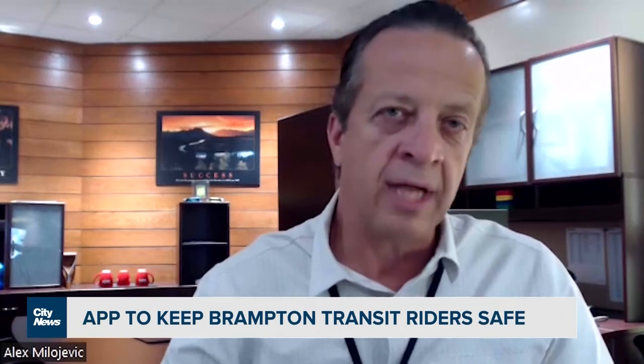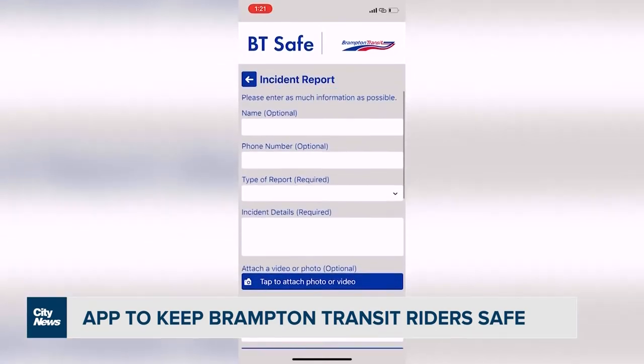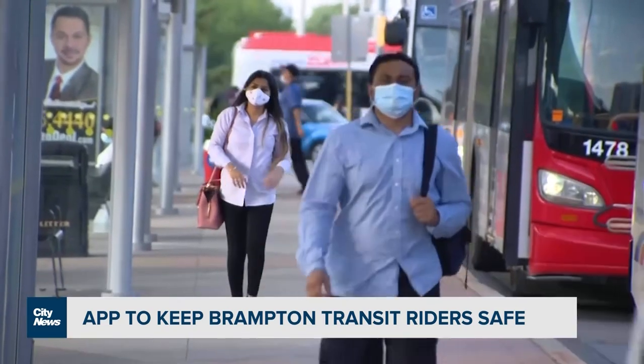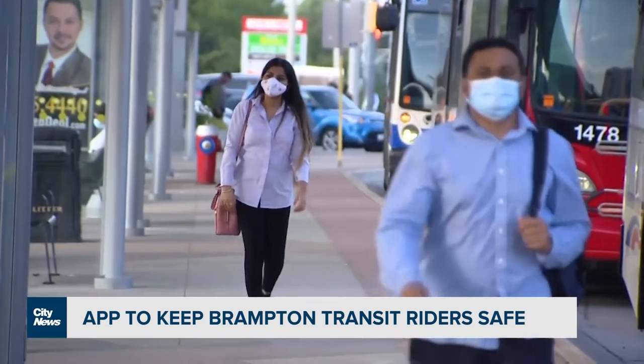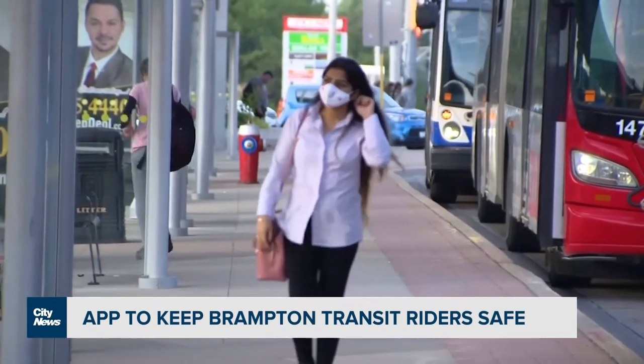you can actually report that through the app, or you can reach out to our security either via chat, via call. We even offer, in case somebody doesn't want to download the app, if they have other means to report, we do have a website that is also available, as well as a text message to our corporate security.